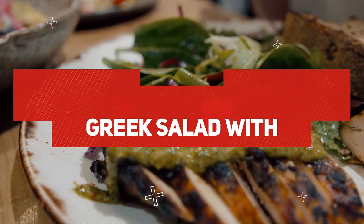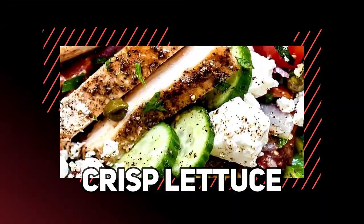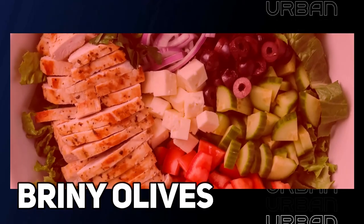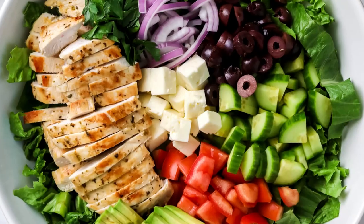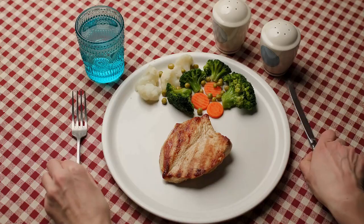Number 8: Greek Salad with Grilled Chicken. This vibrant salad showcases a combination of crisp lettuce, juicy tomatoes, refreshing cucumber, briny olives, and tangy feta cheese. Topped with succulent grilled chicken, it offers a satisfying protein boost.